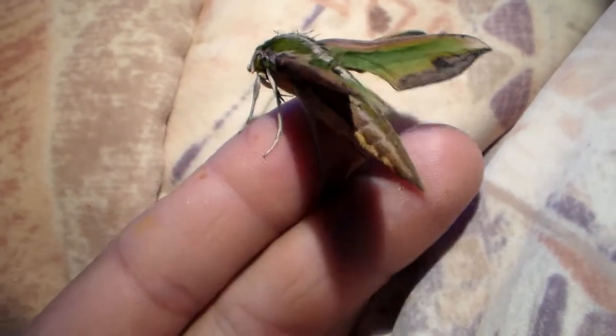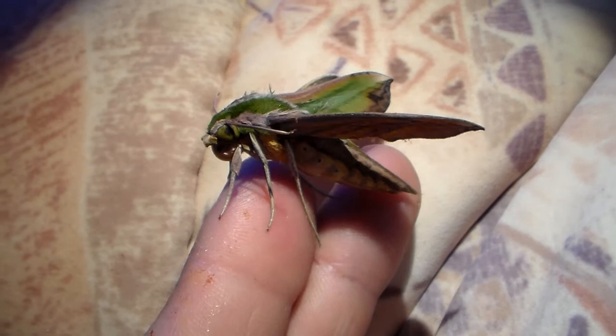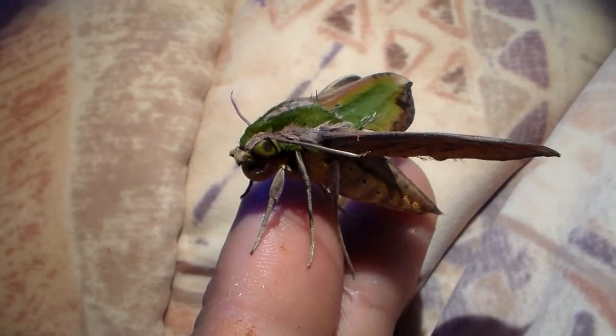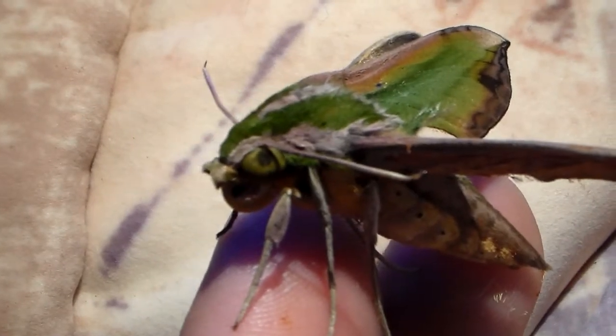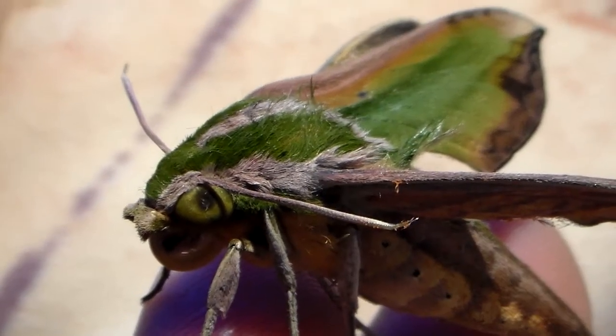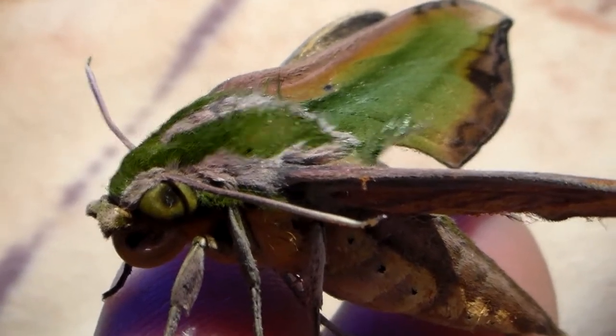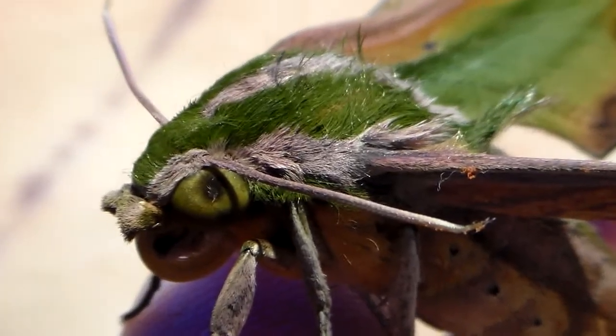Not many people in Europe have managed to breed these because their food plants are a little bit unconventional. However, I own one of them. Some of their host plants are available in garden centers — like Alocasia, which is one of the plants they will feed on, or Dieffenbachia.